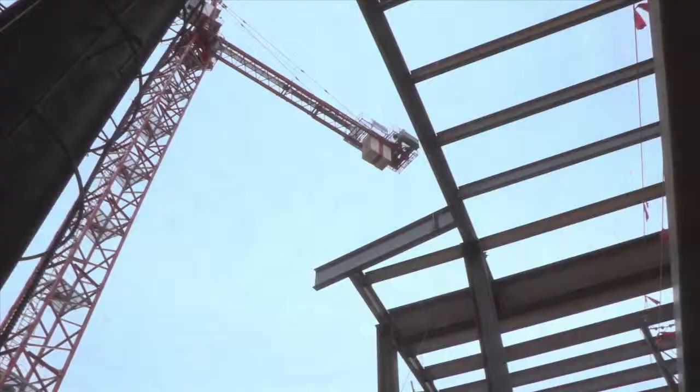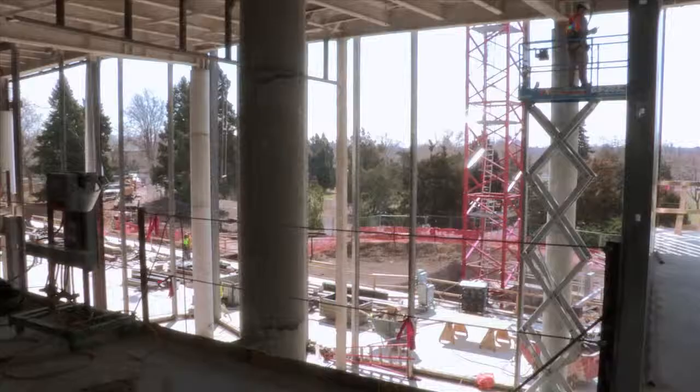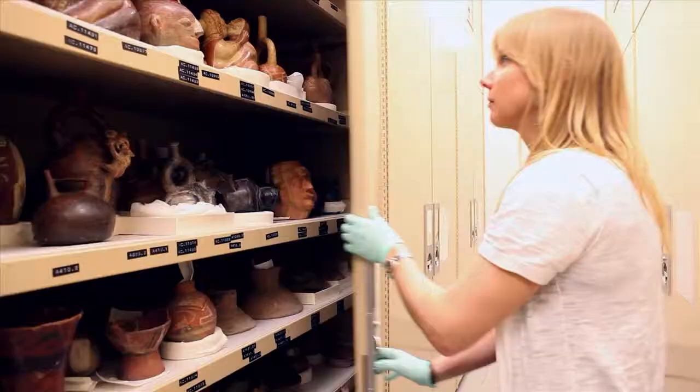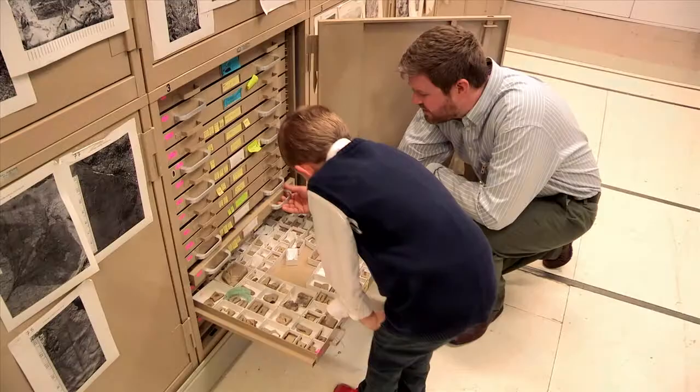The Rocky Mountain Science and Collection Center is a state-of-the-art preservation facility, two levels underground, where we're going to have all of the scientific and cultural specimens in the building in one place — easily accessible to collections managers and curators.